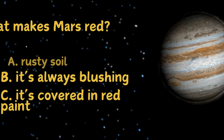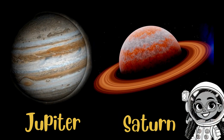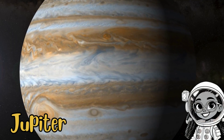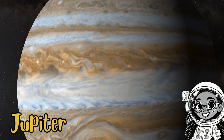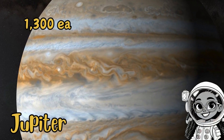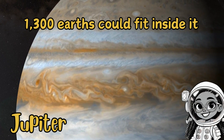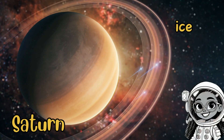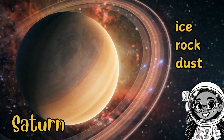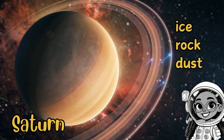Now we're heading to the big planets: Jupiter and Saturn. Jupiter is the largest planet in our solar system. It's so big that 1,300 Earths could fit inside it. Saturn is famous for its rings, which are made of ice, rock, and dust. If you ever visit Saturn, you'd see some of the most breathtaking views in the solar system.